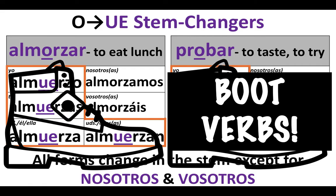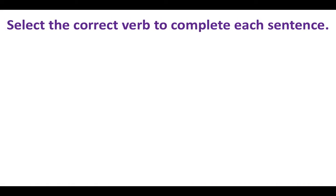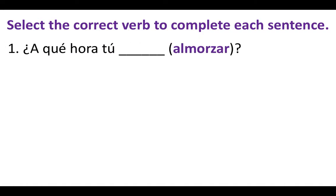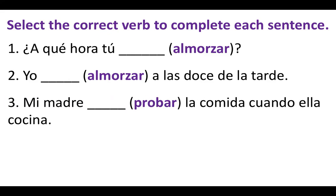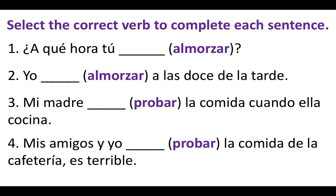Let's practice a little with those O to UE verbs. Select the correct form of the verb to complete each sentence. Number one: ¿A qué hora tú blank? Number two: Yo blank a las doce de la tarde. Number three: Mi madre blank la comida cuando ella cocina. Number four: Mis amigos y yo blank la comida de la cafetería. Es terrible.